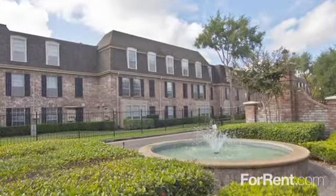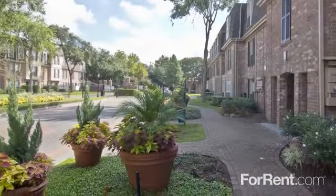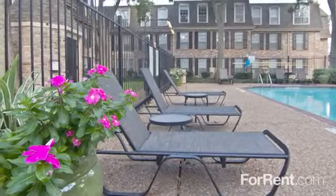Brompton Court, where big city living meets suburban charm. Brompton Court is a gorgeous gated community with lush landscaping that offers the outstanding service and top-notch amenities you've been looking for.